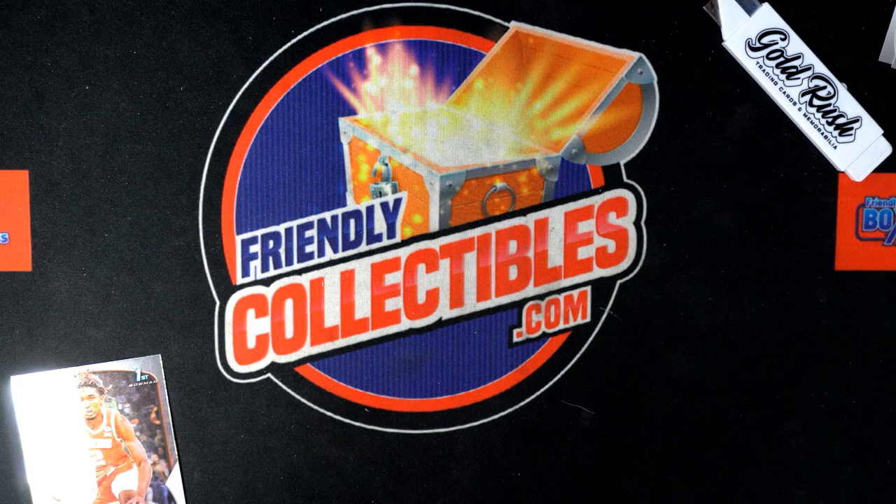Congratulations, Jason from Attleboro! Let's see this thing one more time here. I'll get it into its top loader. Very nice, congrats man.